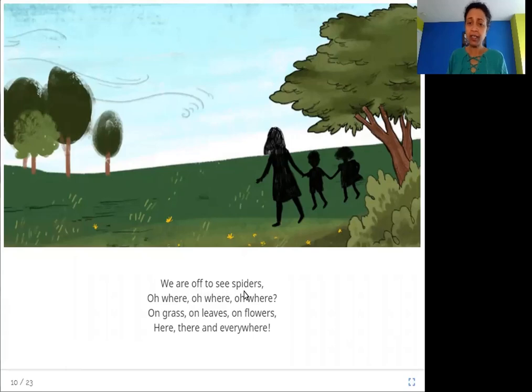We are off to see spiders — oh where, oh where, oh where? On grass, on leaves, on flowers — here, there, and everywhere.